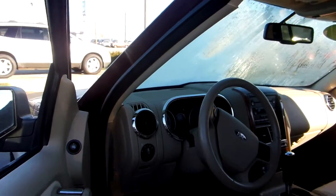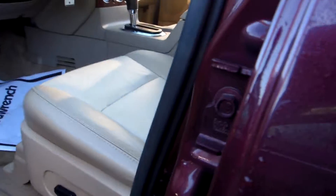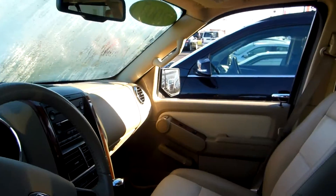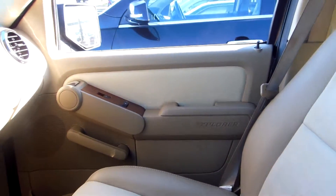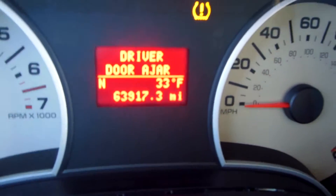Let's go through the inside of it. You have a cream colored leather interior with power seats, power windows — beautiful interior, very clean. Third row seat. It's 63,917 miles.